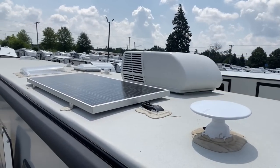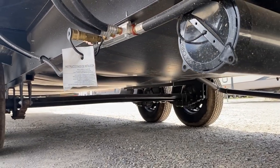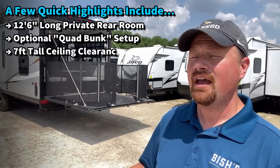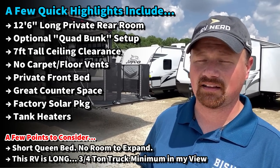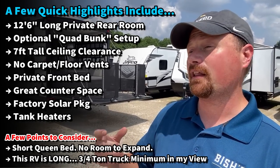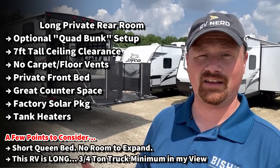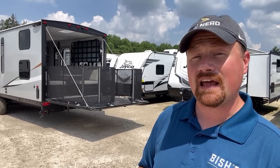Now, it's seven foot tall and it is long. When you have a private bedroom, a living room slide, and a 12 and a half foot private rear garage, she's long, strong, and down to get the camping on. You're not in half-ton territory on something like this. These have their enclosed underbelly with thermostatic tank heaters that kick on at 48 degrees. Factory standard solar and a bunch of other cool things, but it's got a couple downfalls too.